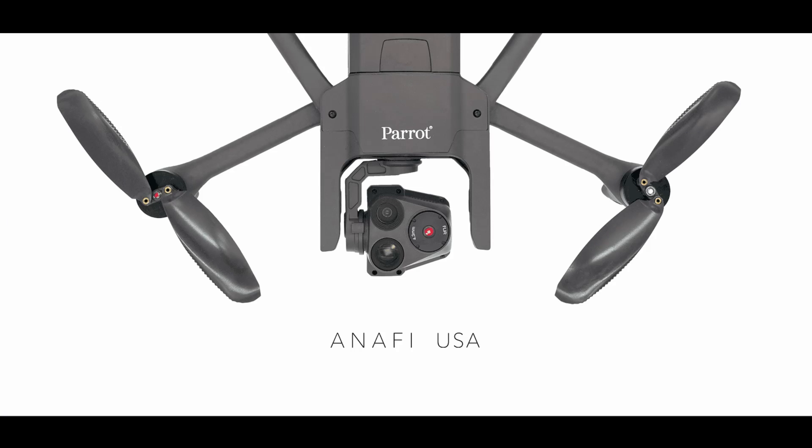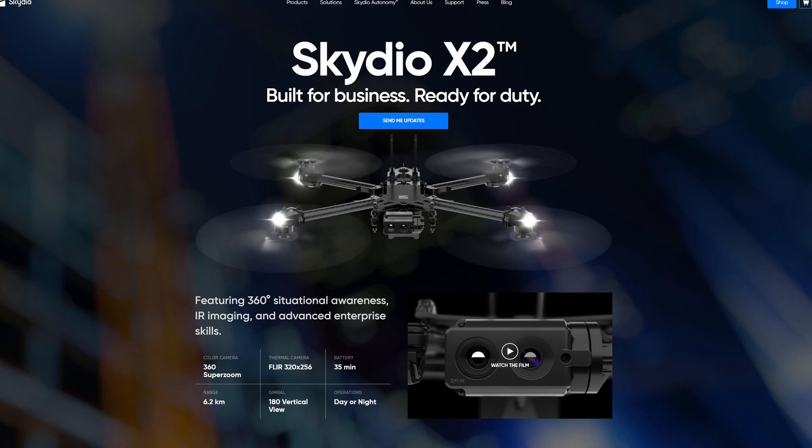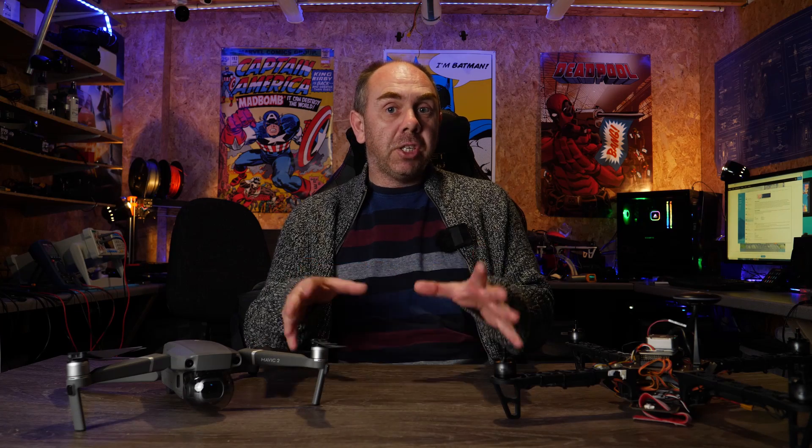Today I want to talk about the two new drone releases we've seen over the last month: the new Parrot Anafi USA and the very newly announced Skydio X2. These are two new drones specifically aimed at the enterprise and military sector, however they actually represent a seismic shift in the drone industry and something that is probably going to change things forever.